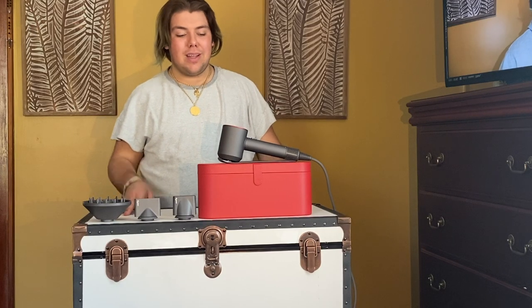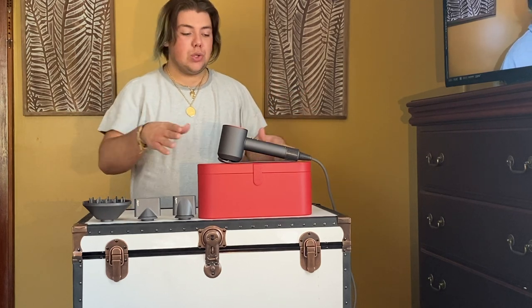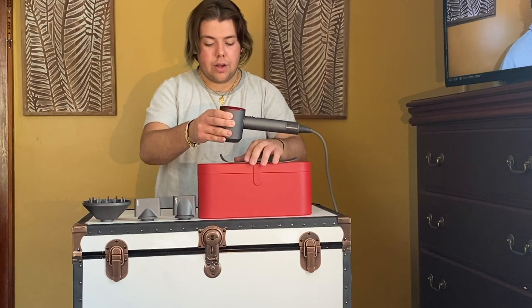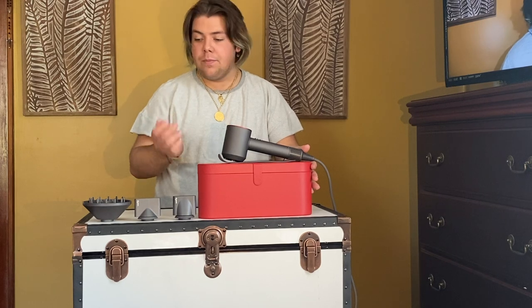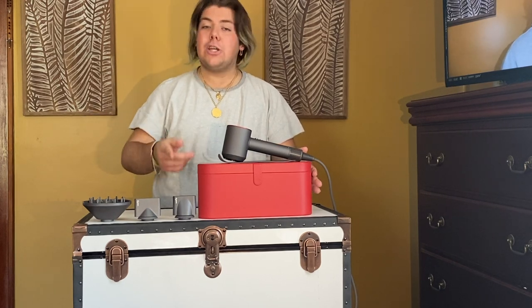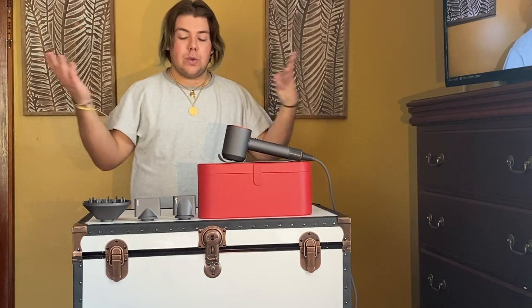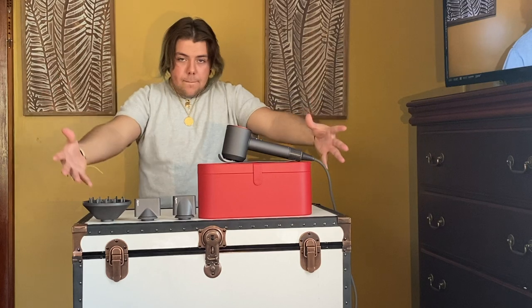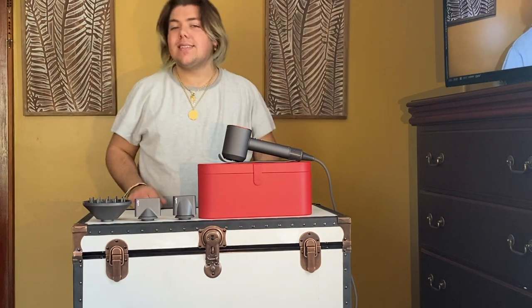All right guys, I hope you enjoyed the unboxing of my Dyson Supersonic! I'm going to leave the link to Sephora in the description below — they offered a free carrying case and had it in red, which was cool. Make sure you're liking this video and subscribing. I'll leave links to my other videos here. Catch you guys soon — like, subscribe, comment, bye guys! Stay safe and be well.